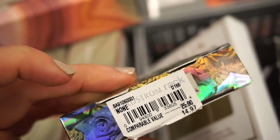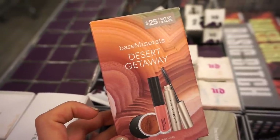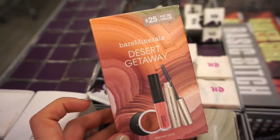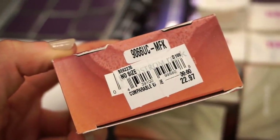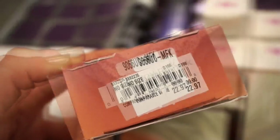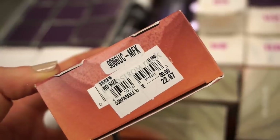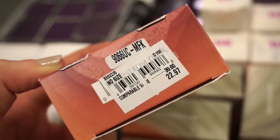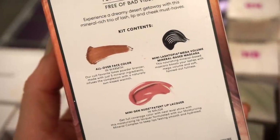So as I mentioned, TJ Maxx is probably the cheapest, then Nordstrom Rack, then Sephora and Ulta. We also have the bareMinerals Desert Getaway Kit — includes a loose powder, a gloss, and a mascara. Original value $25, here $22.97. I'm not sure if it's worth picking up here — at $22.97 it's still a little up there. I don't know if I'd recommend it.